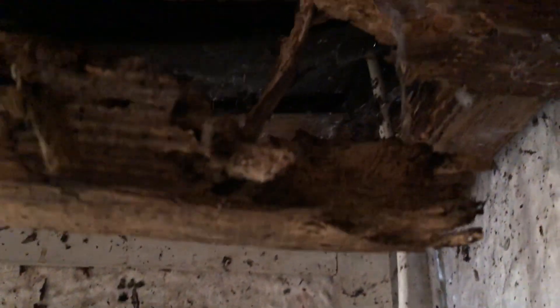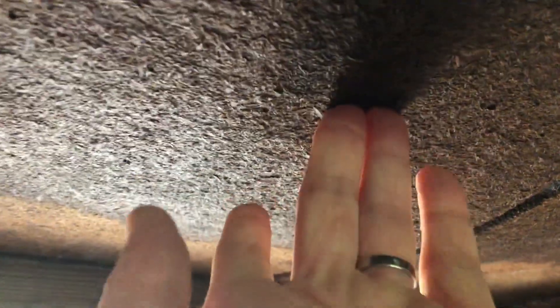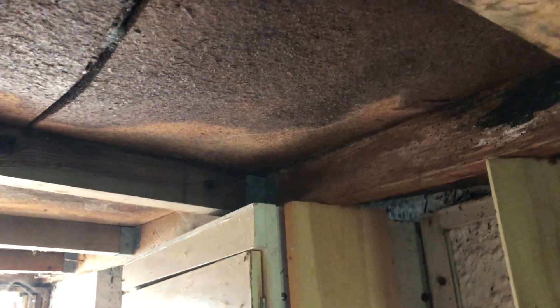This part of the shed is structurally sound. There's no issues here. It looks like a dumping ground — well, it is a dumping ground. But it's this piece here. So there's a rafter here that certainly needs to be replaced. And then all of this is just sodden to the touch. So all of these boards need to be replaced.